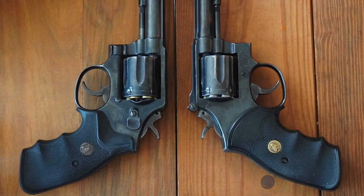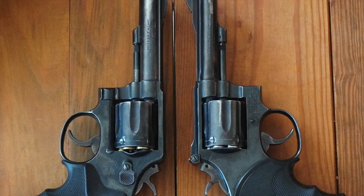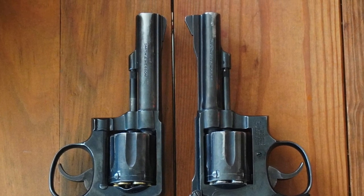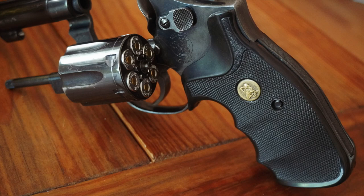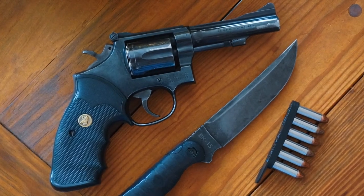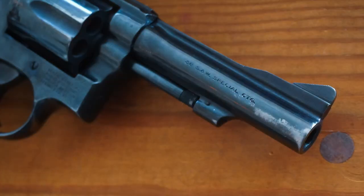In 1957, Smith changed all of its models to numerical designations, and the Combat Masterpiece became the Model 15, while its close sibling, the M&P, became the Model 10. Over the life of the Model 15, Smith rolled out various changes which are noted by a dash number after the model number. This Model 15 is a 15-4, made between 1977 and 1982 — the first of the Model 15 designations to not have a pinned barrel.